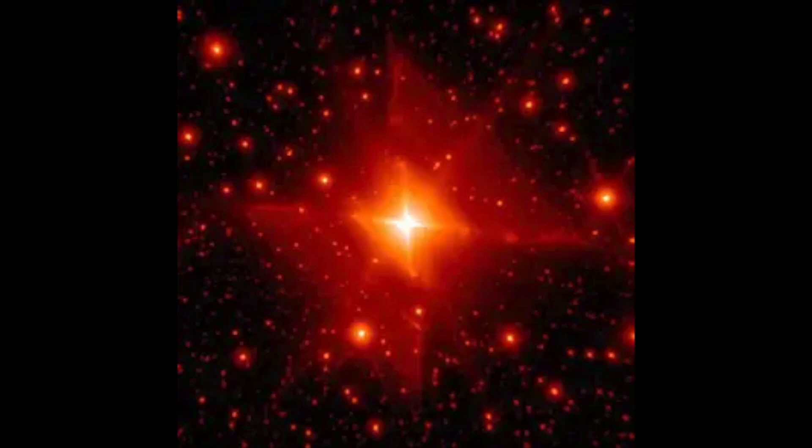The Red Rectangle Nebula was first discovered by a NASA scientist when he was looking through pictures taken by the Hubble telescope. He immediately knew something was wrong because there was nothing like this in any other photos of space. He then sent out an alert across all major news networks about what he had found so everyone could be aware of the threat facing humanity.